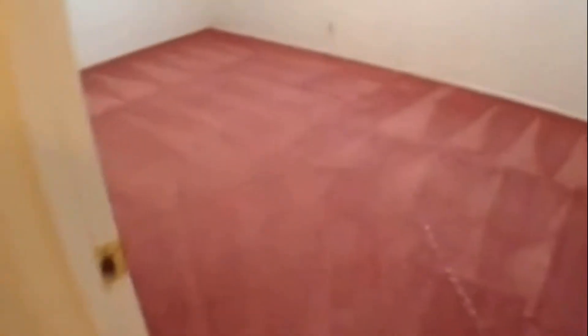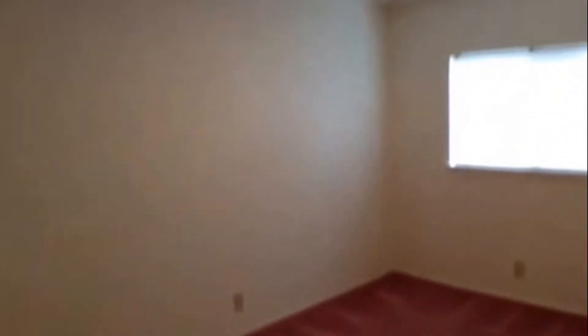Let's take a peek at the two secondary bedrooms right next to the master. The first has carpeting, a light fixture, and a window that overlooks the backyard, with linen shelves inside the closet. The third and final bedroom also has a light fixture and carpeting.